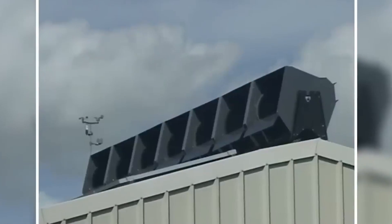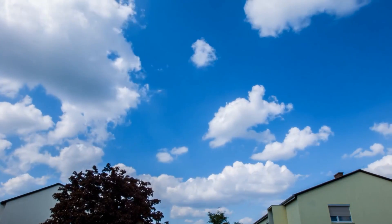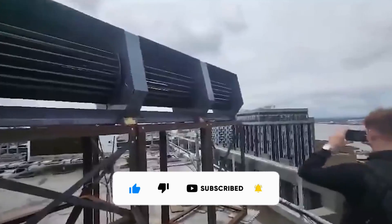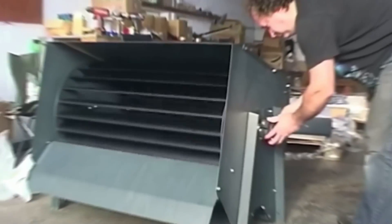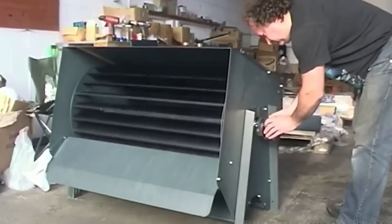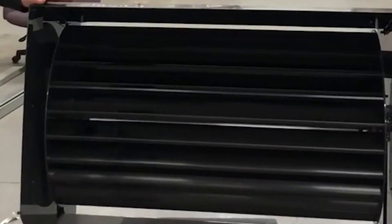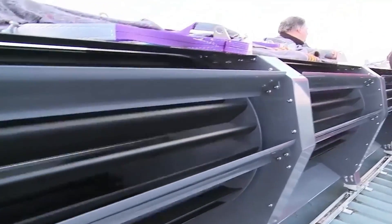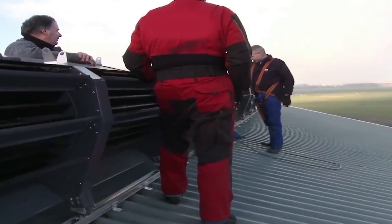The Ridgeblade takes this concept and runs with it. Imagine the wind as a valuable resource that's constantly passing over your roof. The Ridgeblade is like a masterful conductor, orchestrating the airflow to maximize its energy harvesting potential. It all starts with the Ridgeblade's modular rotor units, which are strategically attached to a rail system along your roof's ridge. These rotor units are no ordinary blades — they're engineering marvels. Each unit is equipped with four blades that spin in opposite directions, creating a perfectly balanced and stable system.